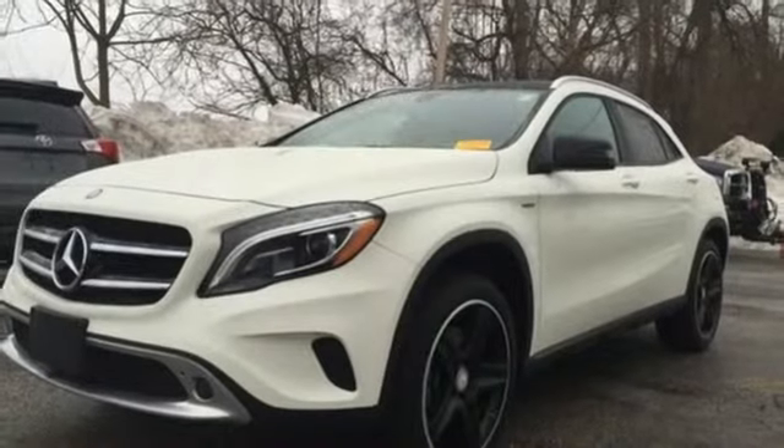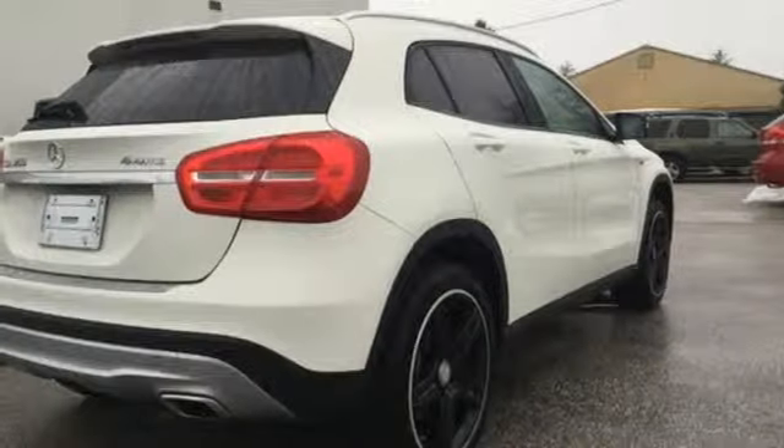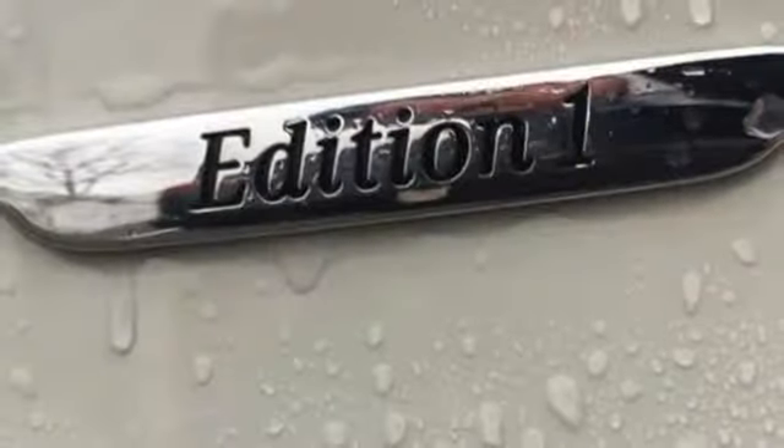The four-wheel electronic traction system, collision prevention assist plus, attention assist, and adaptive braking technology get you there safely. The 4MATIC all-wheel drive